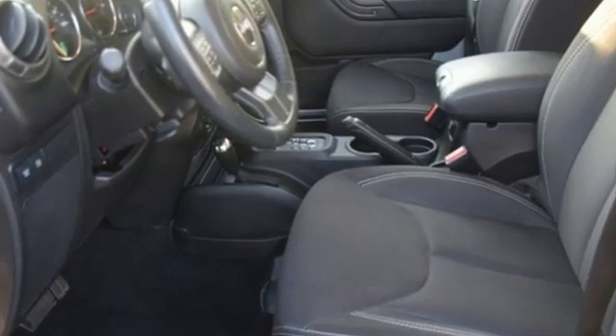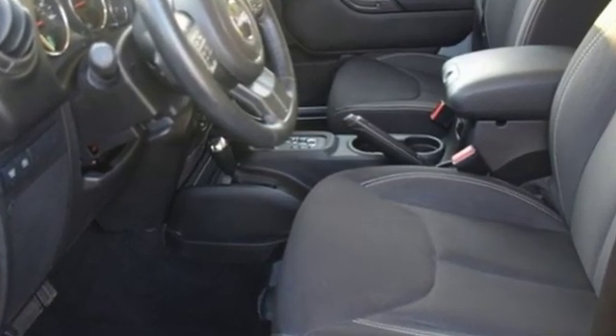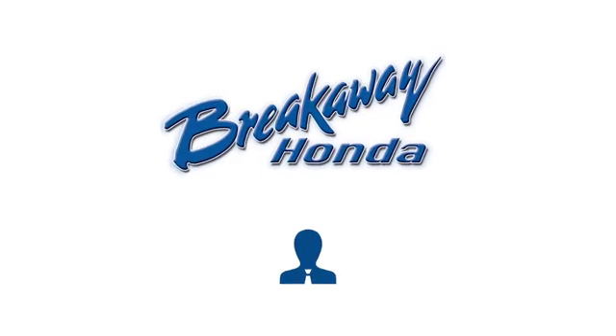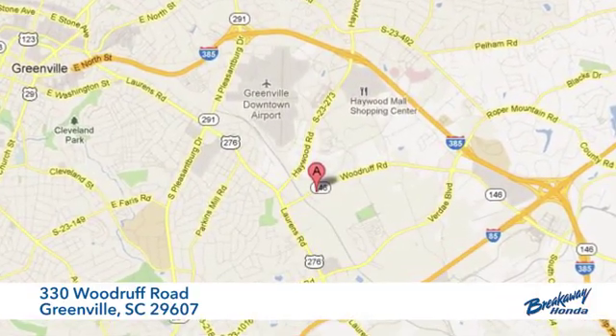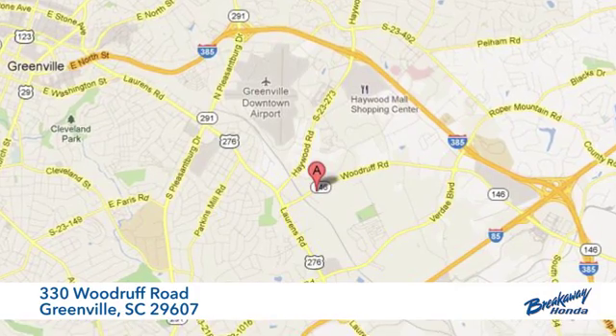Experience the Jeep life. The time is now — see it for yourself today. Call, click, or stop in today. We're conveniently located at 330 Woodruff Road in Greenville, South Carolina.